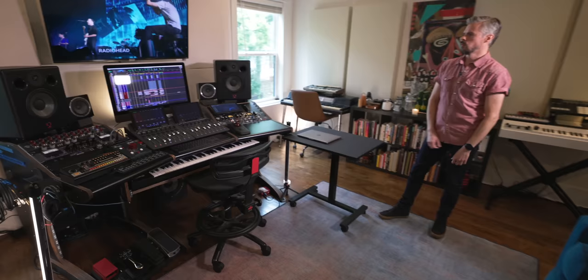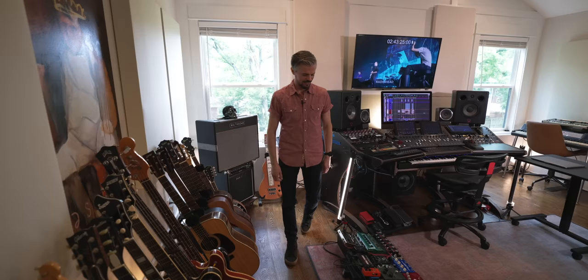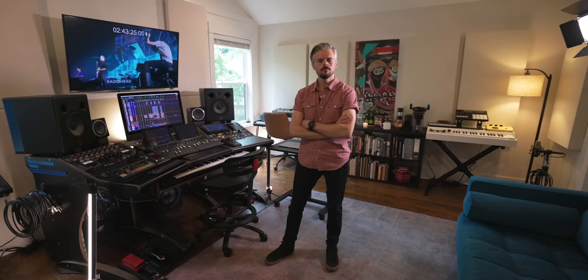I also wanted this to feel like a hang spot — we can come in here and put movies on the mains. It's nice to have it integrated into home life. It's really a point of no return for me.